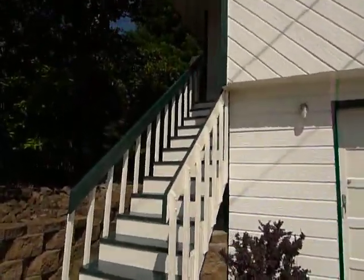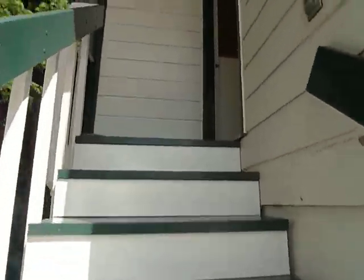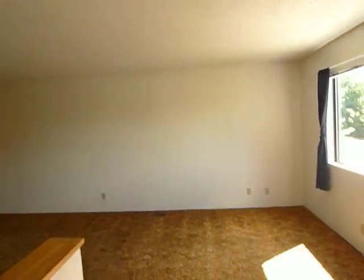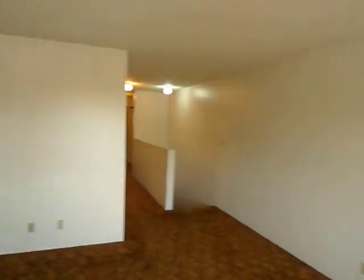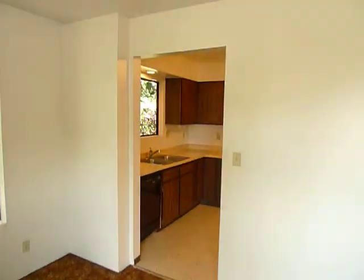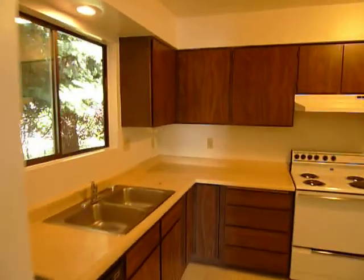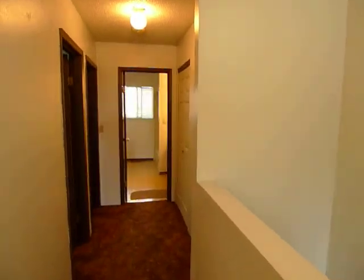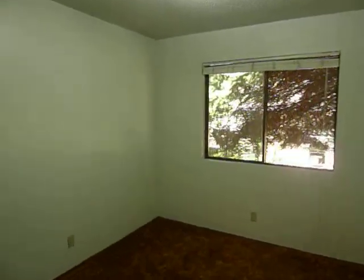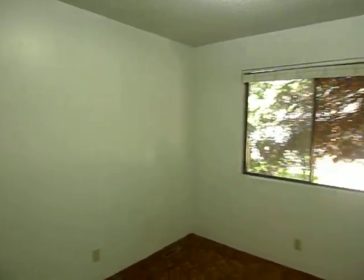And these are the stairs. And this is the living room. And this is the first bedroom. This is 9.5 by 10.